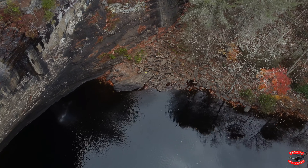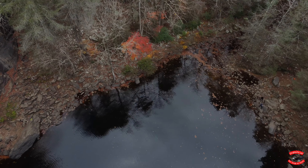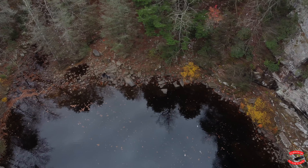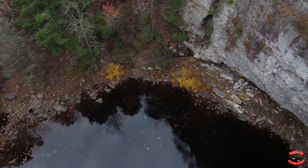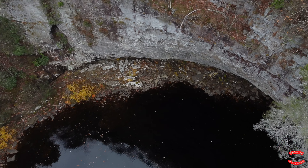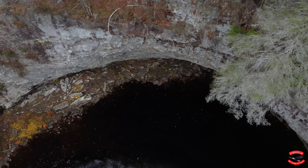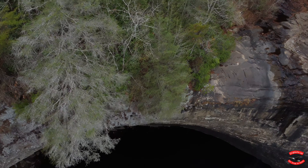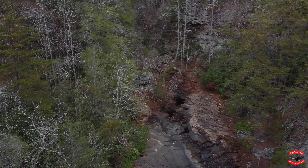This area is known as the Fiery Gizzard Trailhead, with amazing hiking trails and beautiful views. Regardless, this is a beautiful area if you want to go on a serious nature hike.